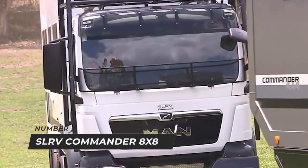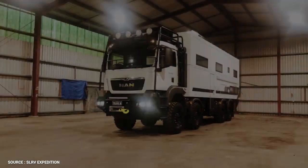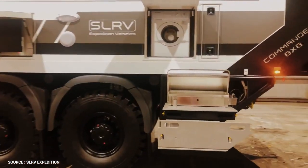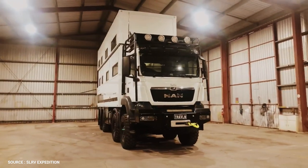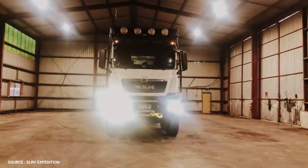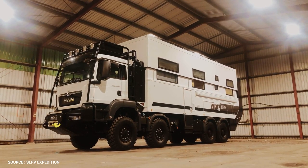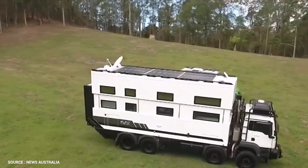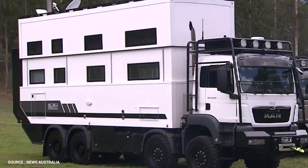Number 3: SLRV Commander 8x8. The SLRV Commander 8 provides the ultimate spatial solution for families, commercial applications, or those seeking the ultimate luxury vehicle with all the comforts of a house or unit. The MAN TGS vehicle base has four locked differentials and is nearly unstoppable. Custom double-glazed, gas-filled, recessed windows are standard on the SLRV Commander.